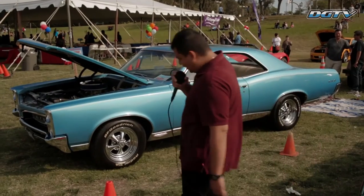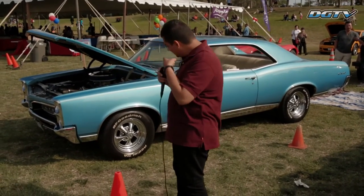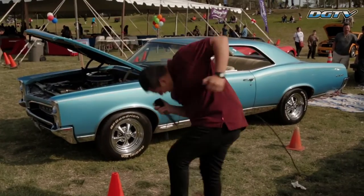I just stumbled upon this car — the legendary GL. Wow.